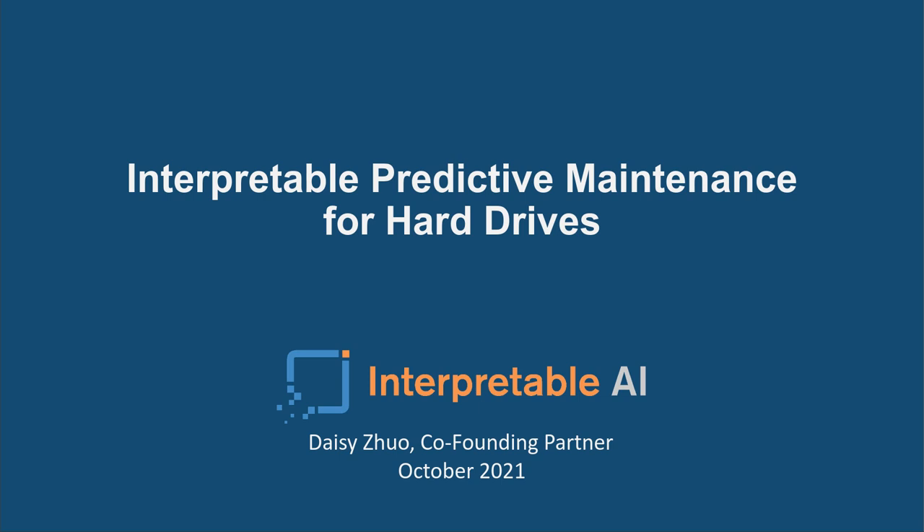Good day, everyone, and welcome to our webinar today on Interpretable Preventative Maintenance for Hard Drives. My name is Andy Klein, and I'm from Backblaze. Joining me in just a couple of minutes will be Daisy Zia of Interpretable.